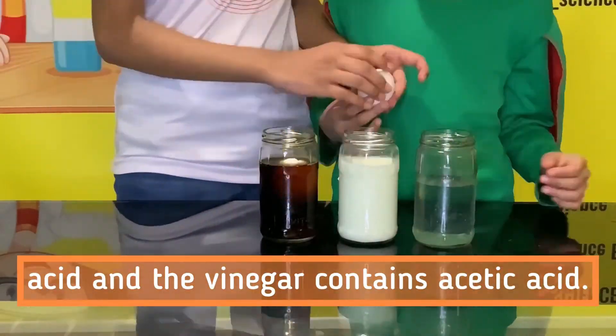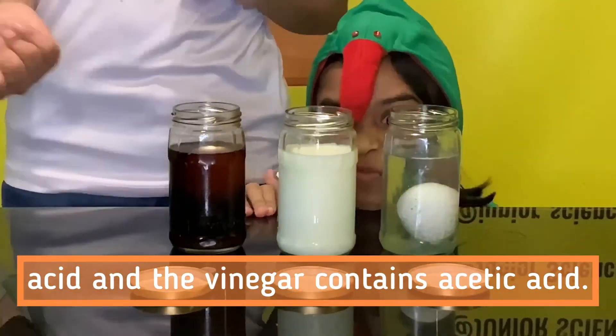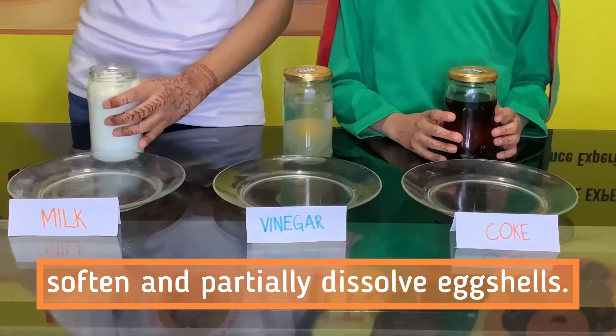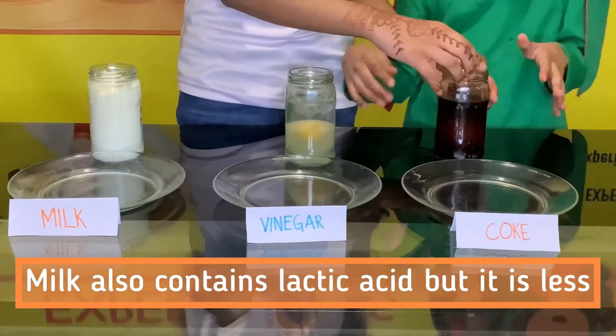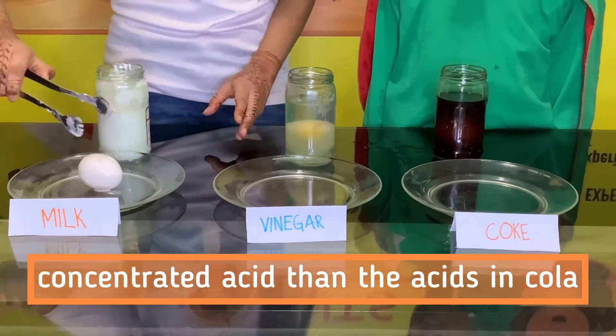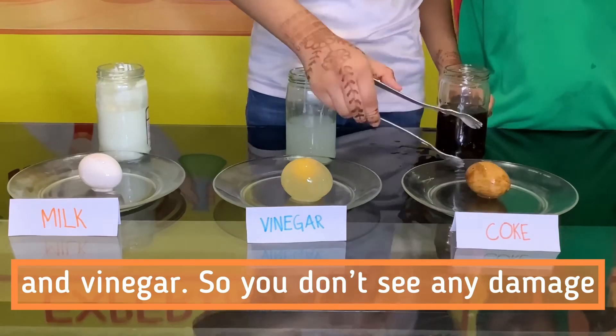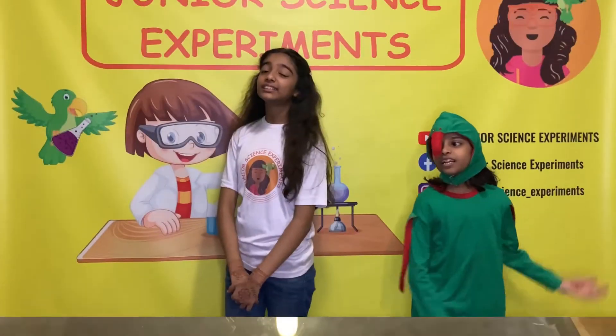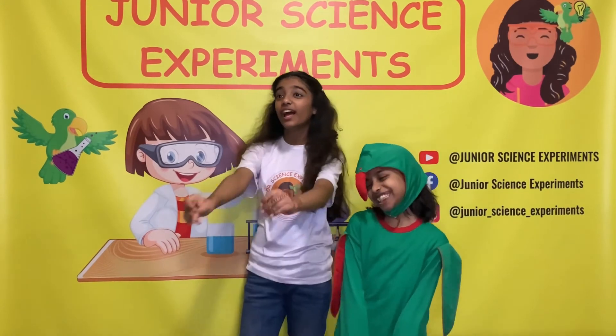Coke contains phosphoric acid and vinegar contains acetic acid. Both acids are concentrated enough to soften and partially dissolve eggshells. Milk also contains lactic acid but it is less concentrated than the acids in cola and vinegar, so you don't see any damage to the eggshells immersed in that liquid.